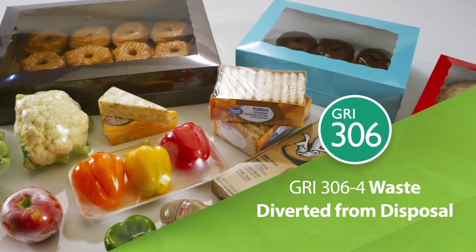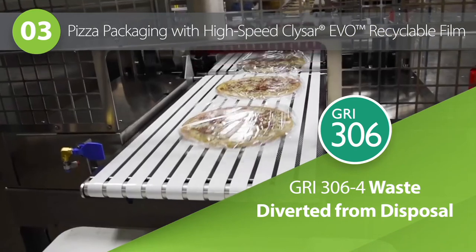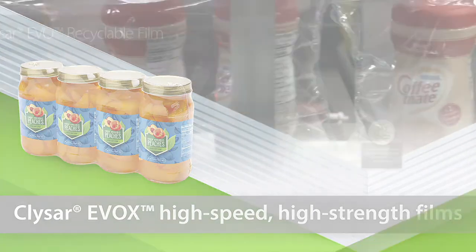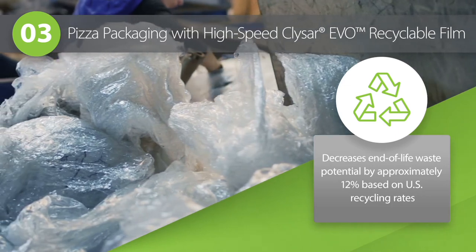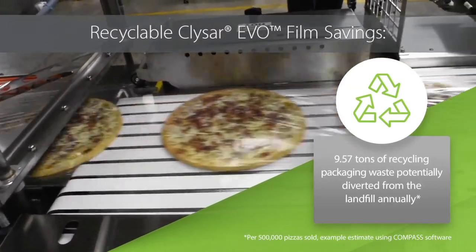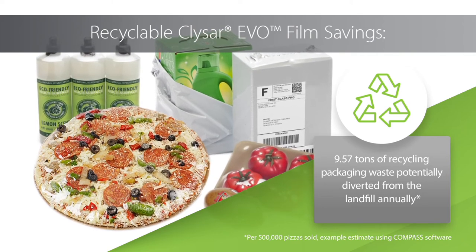How much end-of-life waste can these recyclable shrink films save? Let's take a popular regional pizza brand selling approximately 500,000 units a year. Say they transition from a traditional 45-gauge shrink film to a recyclable 45-gauge KlySar EVO high-speed film. At current recycling rates, it's possible to divert tons of end-of-life packaging material from the landfill by approximately 12%. With half a million pizzas, that's nearly 10 tons of potential packaging waste diverted annually. The savings will likely increase as awareness of the How to Recycle program grows.